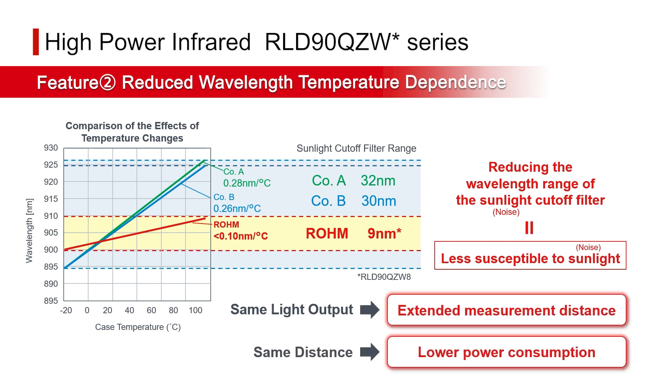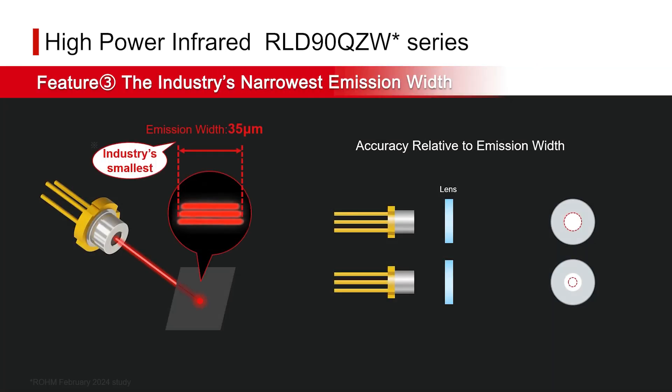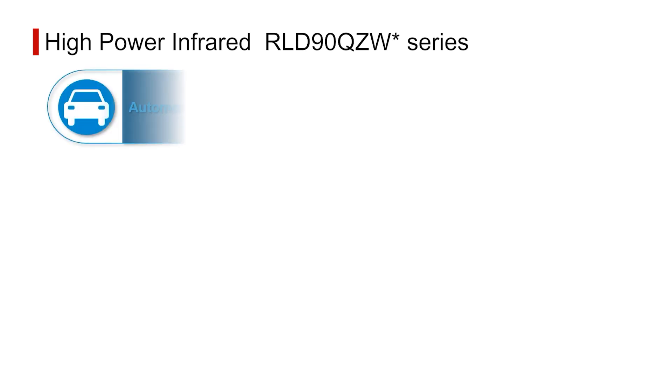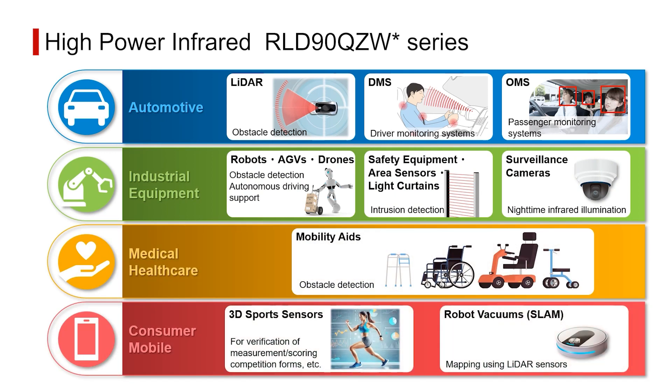With lower power consumption, Rohm laser diodes achieve the industry's smallest emission width, making it easier to focus light through the lens and contributing to high-accuracy sensing. High optical density enables long-range detection. This series is suitable for a wide range of uses, including light sources for automotive LiDAR, industrial safety equipment, and everyday devices such as robot vacuum cleaners.